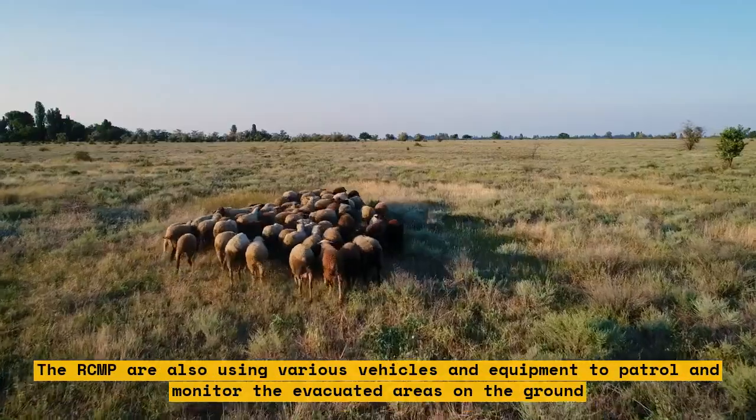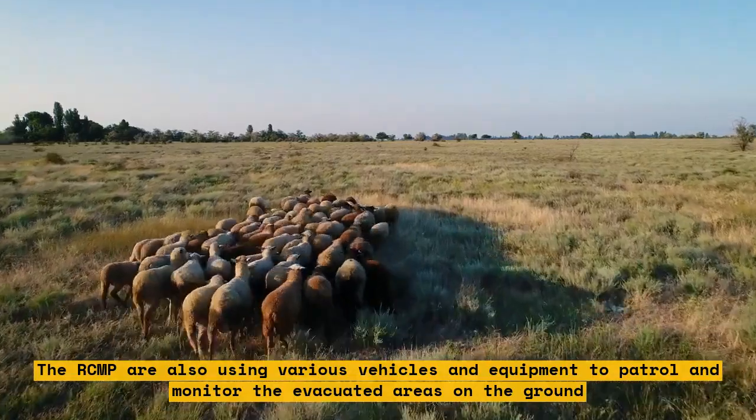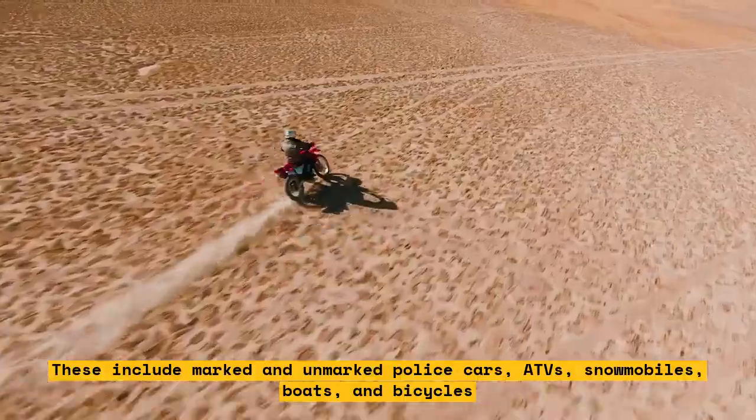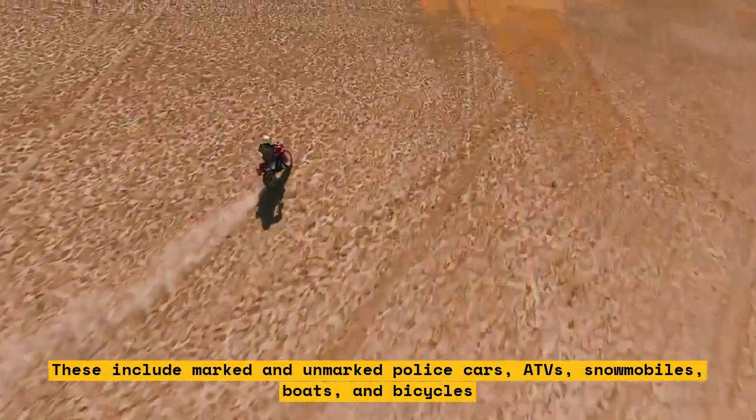The RCMP are also using various vehicles and equipment to patrol and monitor evacuated areas on the ground, including marked and unmarked police cars, ATVs, snowmobiles, boats, and bicycles.